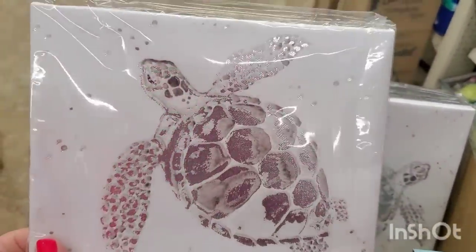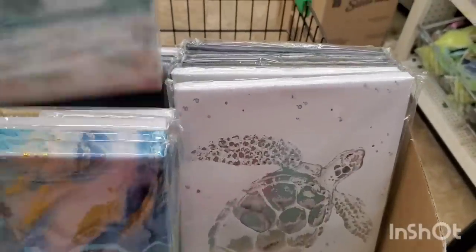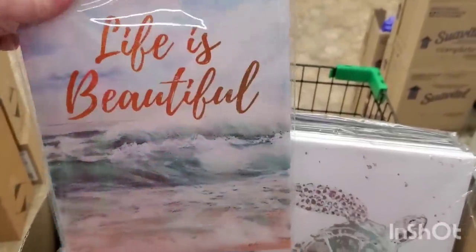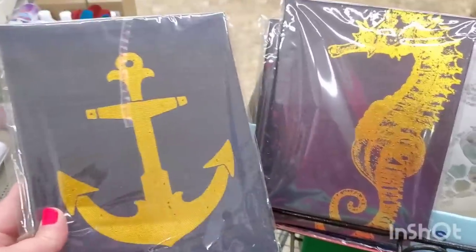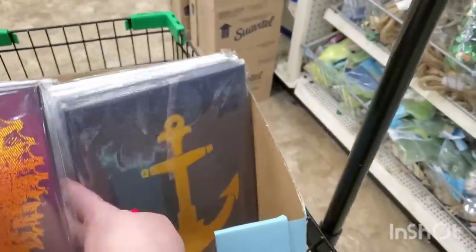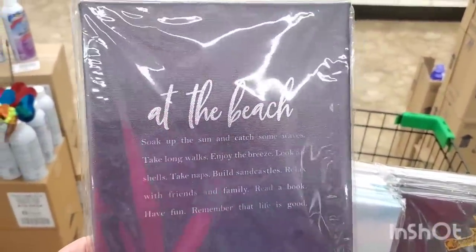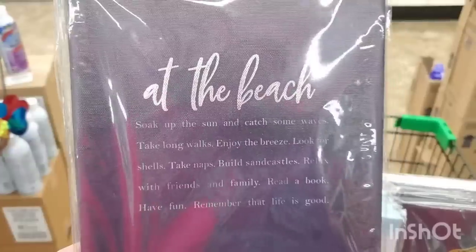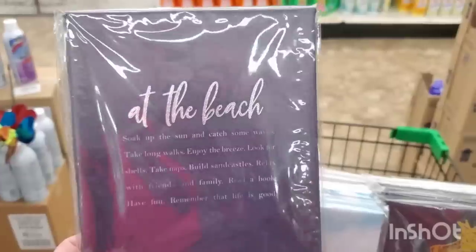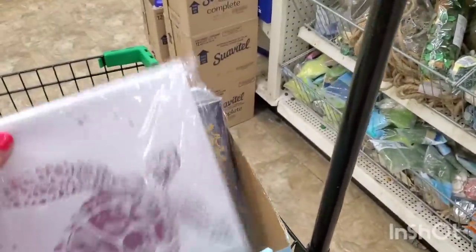That silver foil turtle canvas is really pretty but doesn't seem to have a match, which is different from what they usually do. Then there's one that says 'Life is Beautiful' — very realistic with gorgeous gold foil. These black and gold canvases are really unique — a seahorse and an anchor. They've never made nautical canvases in black and gold before. Another one reads 'At the beach — soak up the sun, catch some waves, take long walks, build sand castles, relax, read a book, have fun, remember that life is good.'